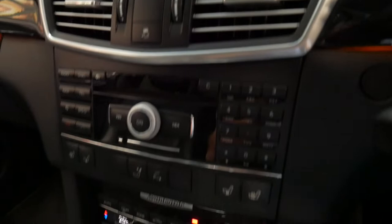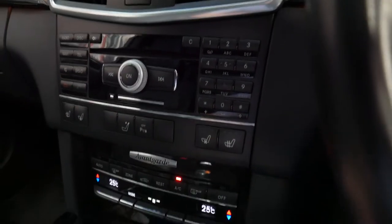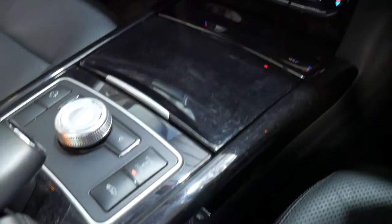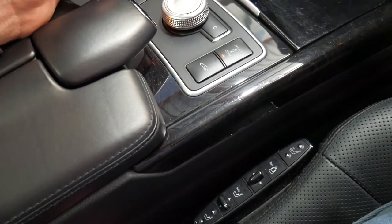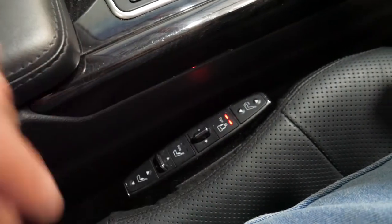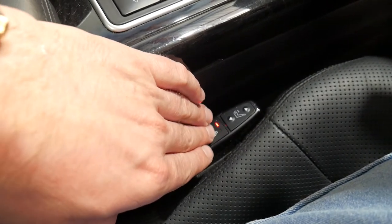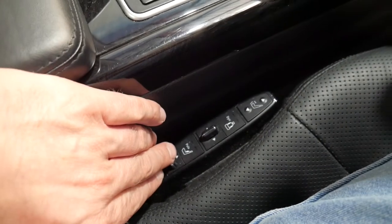It has heated seats and air-conditioned seats, so at the click of a button you've got your heated seats. It also has dynamic seats and Airmatic seats. On most E350s you do get automatic seats, but what this has is dynamic seats — the sides of the seat will actually pump up on the opposite side when you're going around corners. You've even got pulse for massage.